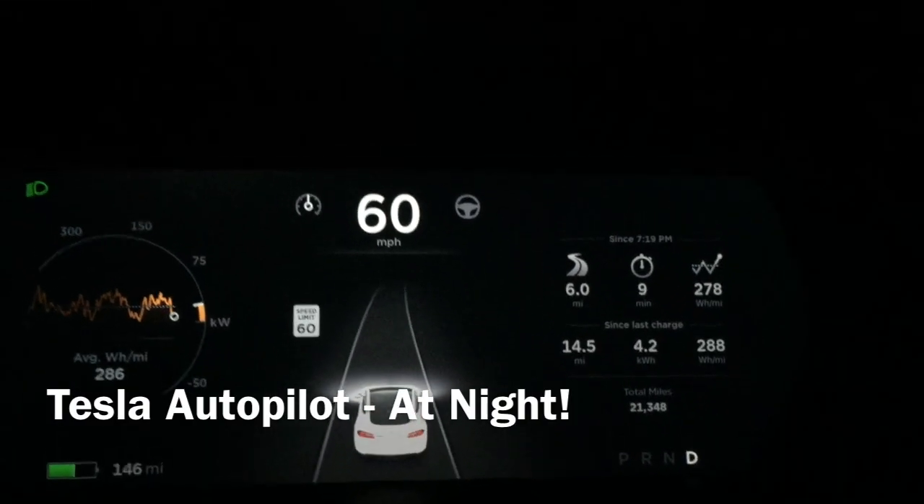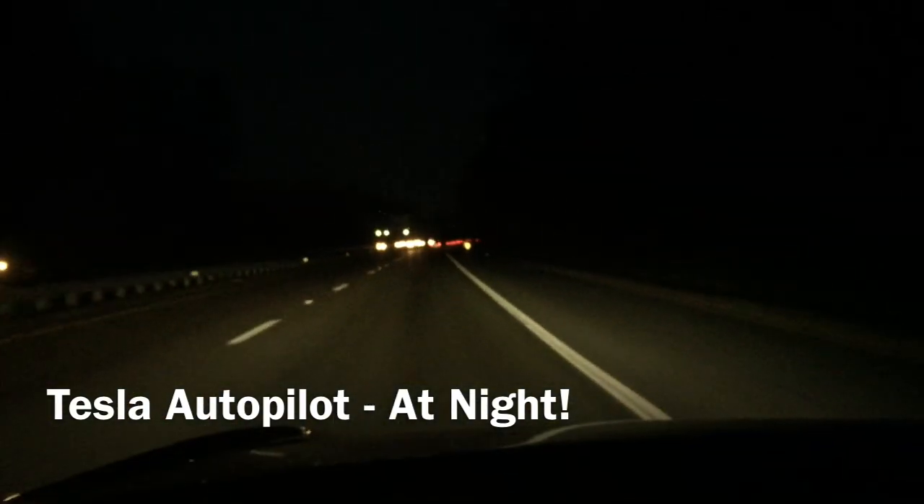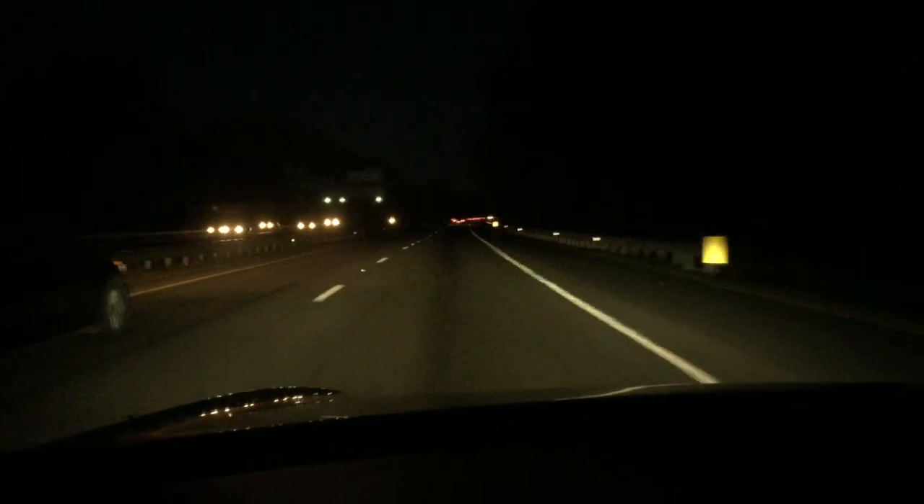I'm going to test autopilot at night. I've never done this before. So this is what my road looks like — it's a moderately busy interstate, not like an LA interstate, but active.